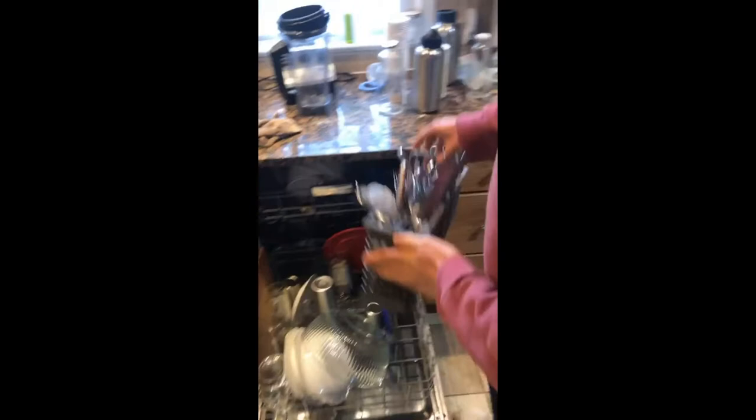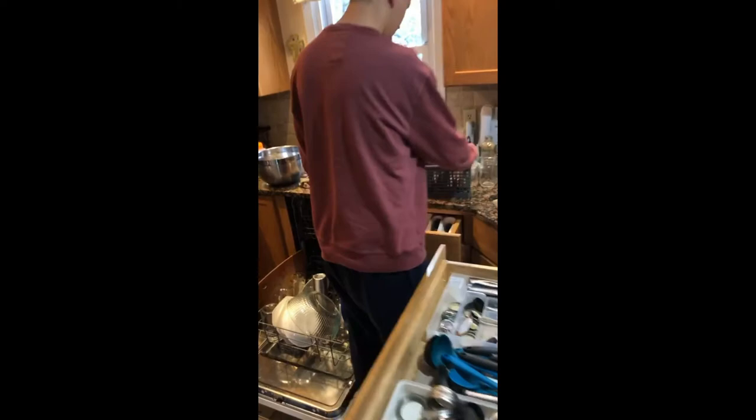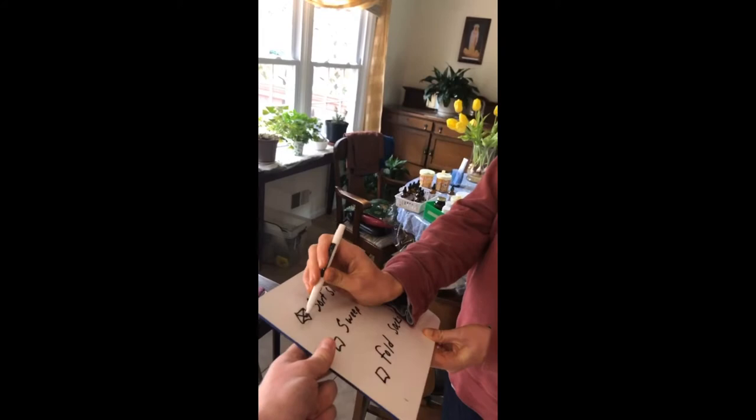Good job. Pull them out. He will do this whole batch of silverware — he'll sort them all into his sorting drawer. After he completes each one, he goes ahead and checks it off. Good job. What's next? Sweep.